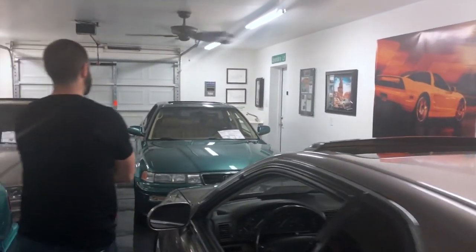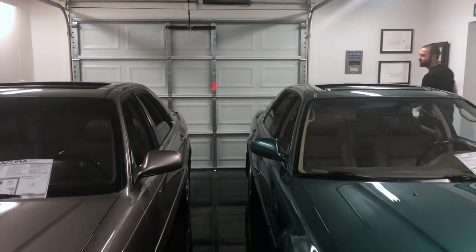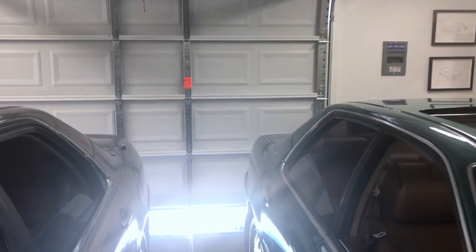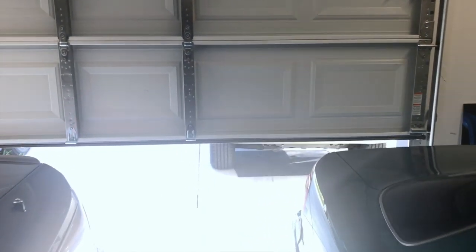We have quite the amazing collection here. We're missing the SUV which is in another garage. Let me open the door real quick — I promise it's not pretty to look at, but it was 400 bucks so I can't complain.